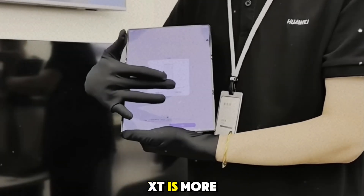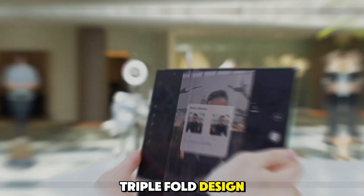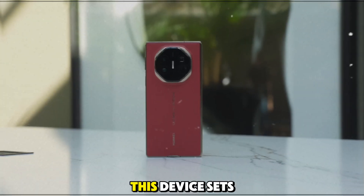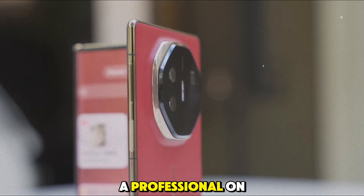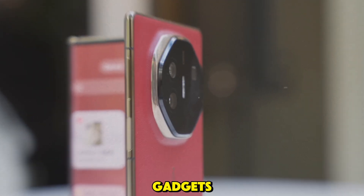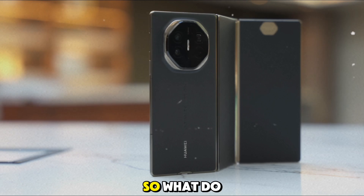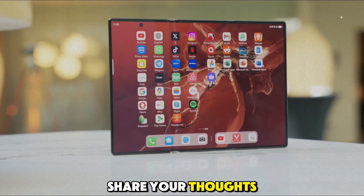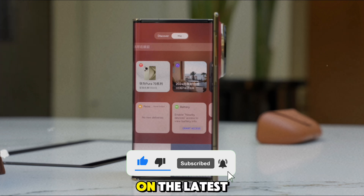The Huawei Mate XT is more than just a phone — it's a glimpse into the future of mobile devices. From its revolutionary triple-fold design to its stunning display, powerful camera, and PC-like versatility, this device sets a new standard for what a smartphone can be. Whether you're a tech enthusiast, a professional on the go, or just someone who loves the latest gadgets, the Mate XT offers something truly unique. Is the Mate XT the future of smartphones? Share your thoughts in the comments below, and don't forget to like, share, and subscribe to stay updated on the latest in tech.